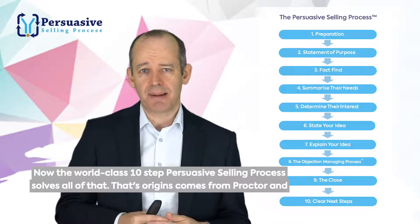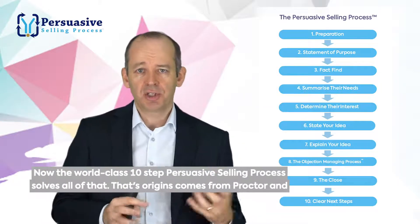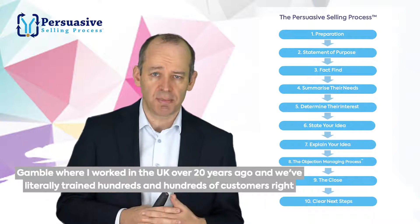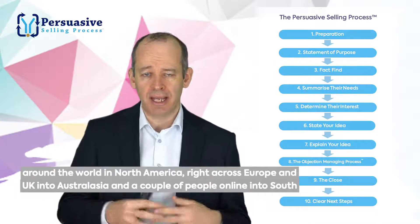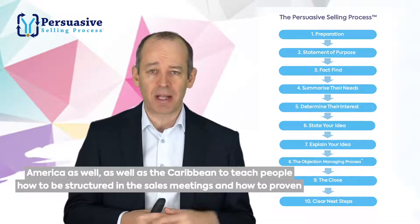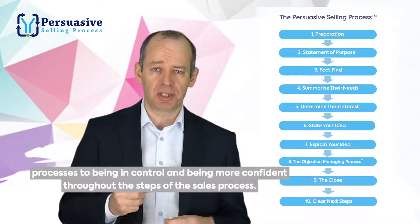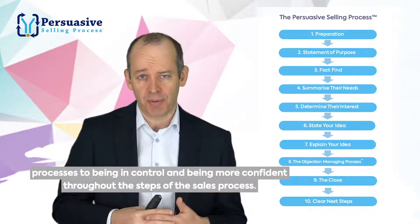The world-class 10-step persuasive selling process solves all of that. Its origins come from Procter & Gamble, where I worked in the UK over 20 years ago, and we've literally trained hundreds and hundreds of customers right around the world — in North America, right across Europe and the UK, into Australasia, and a couple of people online into South America as well, as well as the Caribbean — to teach people how to be structured in their sales meetings and how to use proven processes to be in control and more confident throughout the steps of the sales process.